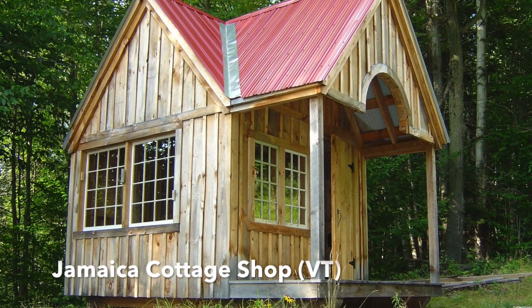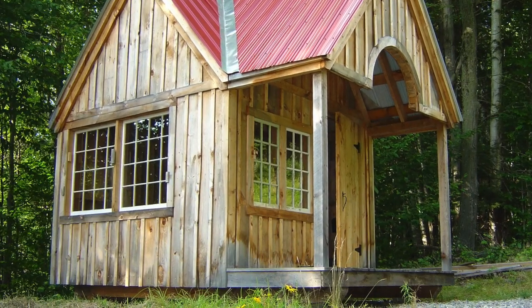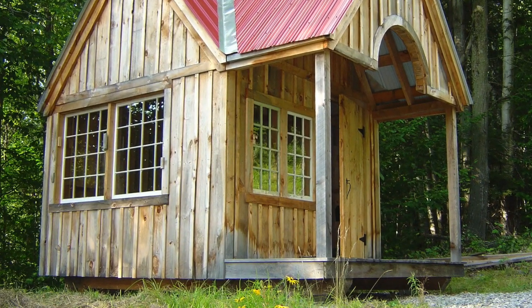Be sure to check out the tiny houses and the free shed plans from the Jamaica Cottage Shop in Vermont in the description below.